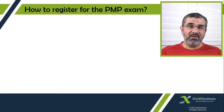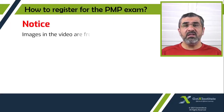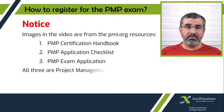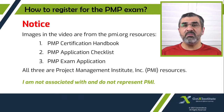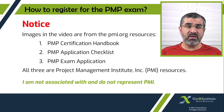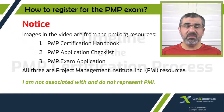Hello everyone, Daud here. This video is about how to register for the PMP exam. We will do a walkthrough of the application process and understand what it takes to submit the PMP exam application successfully. But before we do that, here is a notice and a disclaimer. I have used three different resources in this video, all from the pmi.org website, which is the Project Management Institute's website. I am not associated with PMI and I do not represent PMI.